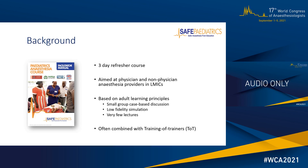It's based on adult learning principles — predominantly small group case-based discussions, small group workshops, low fidelity simulation, and very few lectures. The course is often combined with an extra day to train the trainer, so that participants who have just completed the course can be trained to deliver it themselves, which is important for achieving local sustainability.